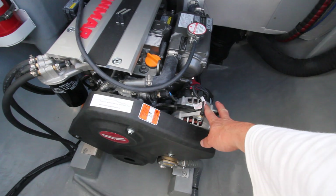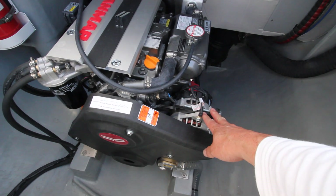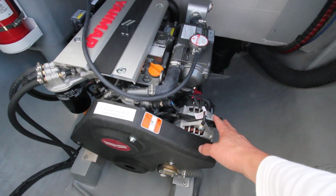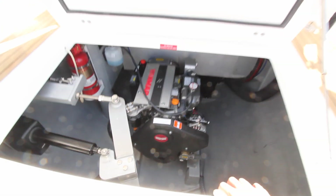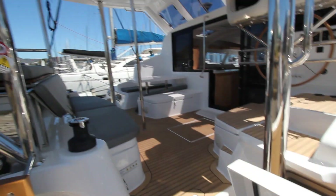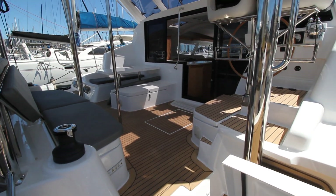This is the standard alternator size because Yanmar offers a five-year warranty if you service the engine with them, so it hasn't been changed or upsized as it would void the Yanmar warranty. You could upsize the alternators if you wanted to.